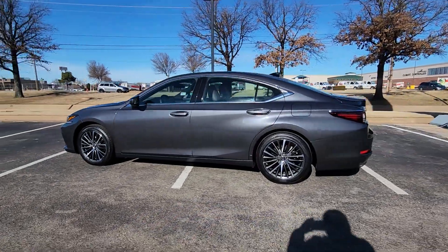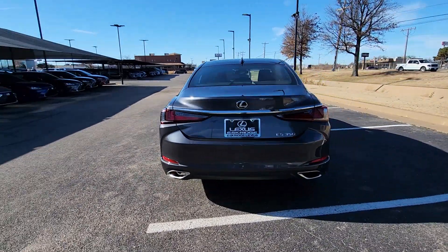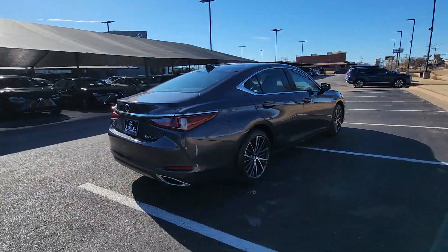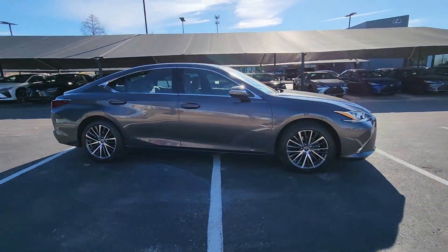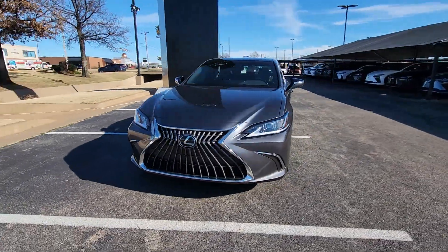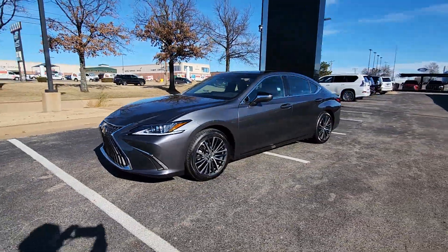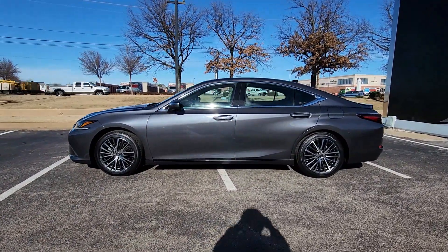Introducing the 2023 Lexus ES. This vehicle is an outstanding buy with fewer than 10,000 miles on the odometer. Enjoy a tour of this stylish Lexus ES, the spacious mid-size luxury sedan with alluring coupe-like lines and a tranquil cabin. Its plush comfort, advanced safety tech and infotainment features make every journey pure pleasure.